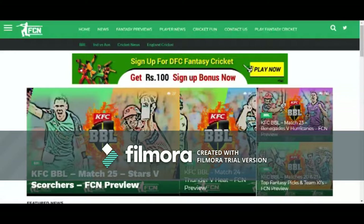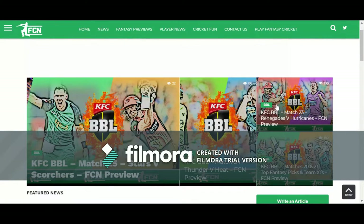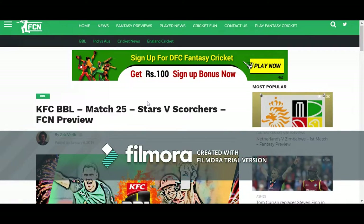Click any match preview from the home page. For the sake of example, I have chosen the 25th match of BPL. You can read the full match preview from this page — I have given the link in the description.